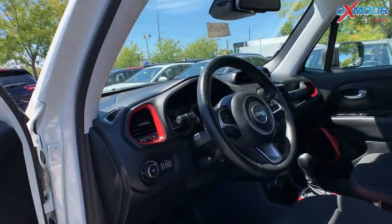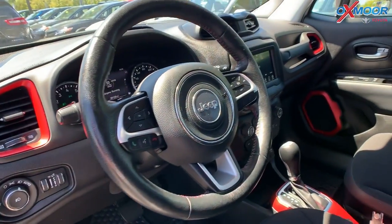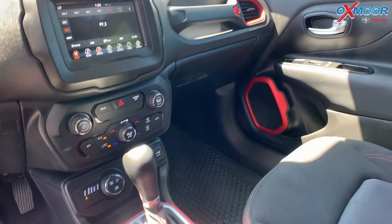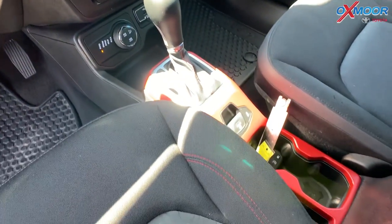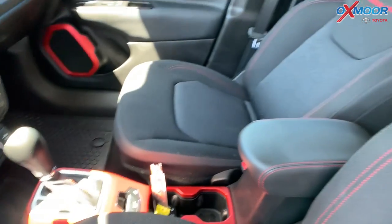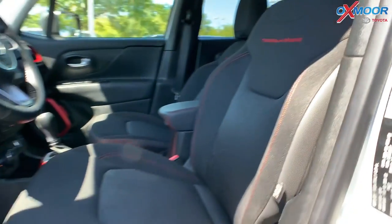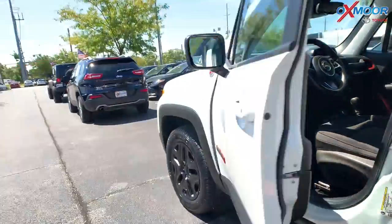There's a backup camera. The vehicle is equipped with Apple CarPlay and Android Auto. There's the Uconnect 4 with the 7 inch display. That interior is in black. Mileage is 39,149 miles and the price is $20,000.